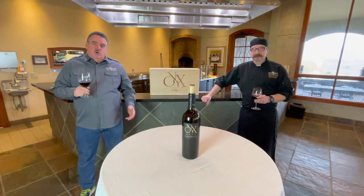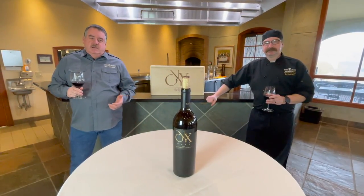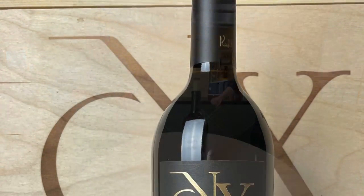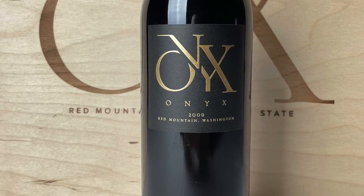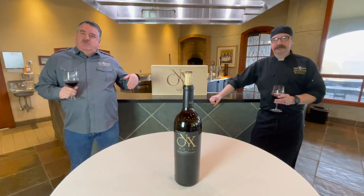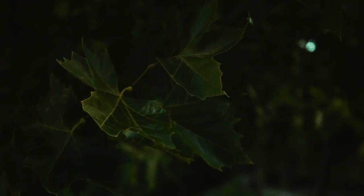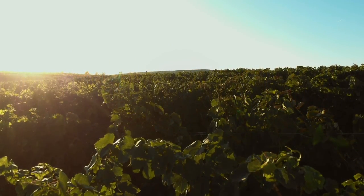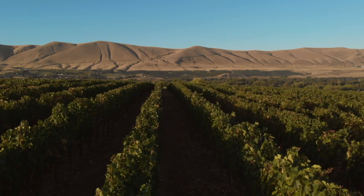Welcome to course number three of our 2021 virtual Onyx dinner. This course features the 2009 Onyx. The 2009 Onyx is one of the wines from what I would call the mid-years — the vintages from 2006, 7, 8, and 9 were all really easy vintages, not real hot, not real cold, just kind of in the middle, and a great set of wines came out of those.